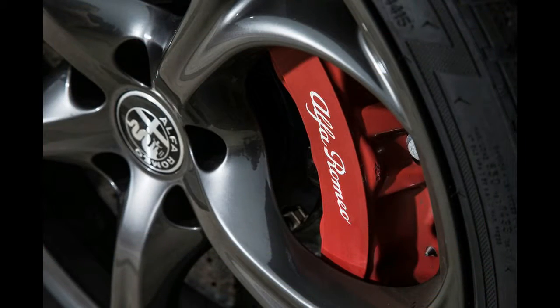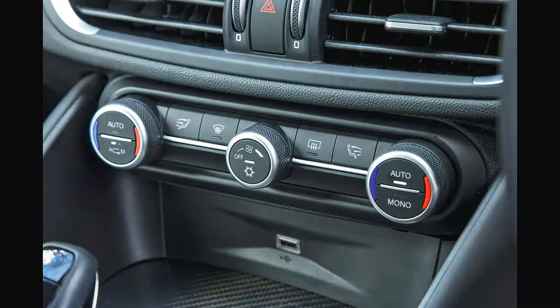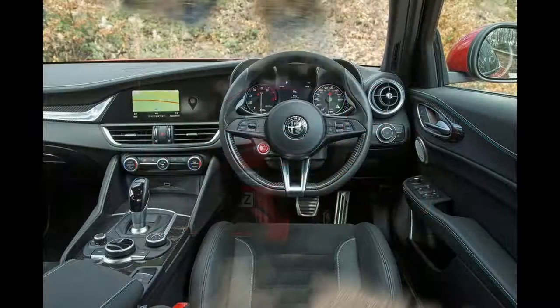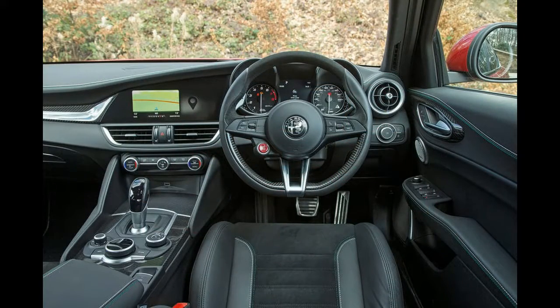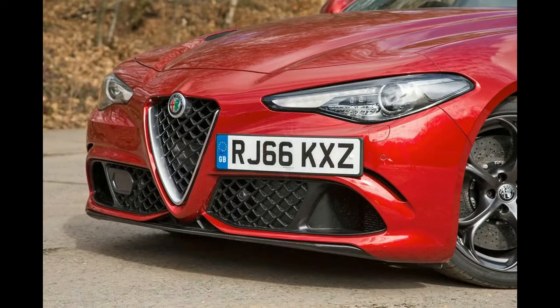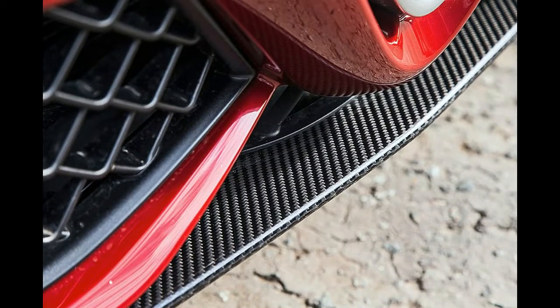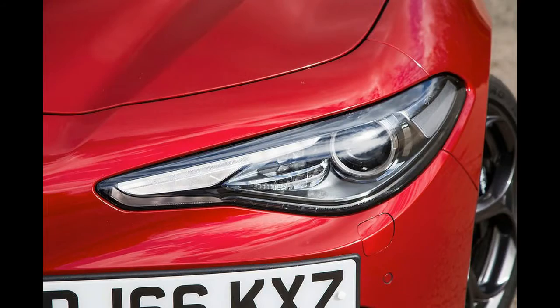It also takes the sting out of the predictably circumspect depreciation forecasts — having paid a bit less upfront, private buyers on finance shouldn't actually lose any more on the Giulia, over a typical three-year period, than they might have on the more expensive AMG.